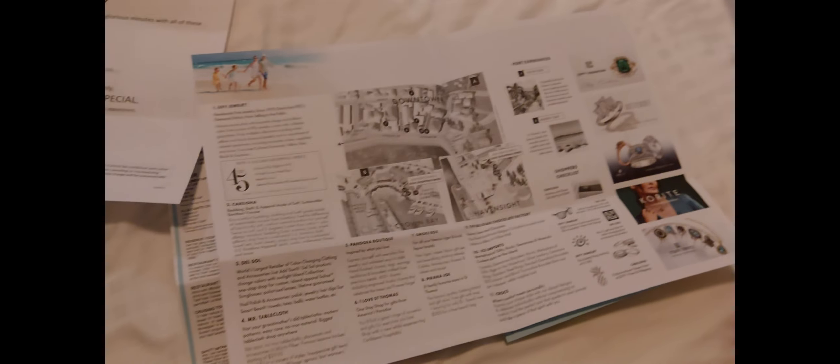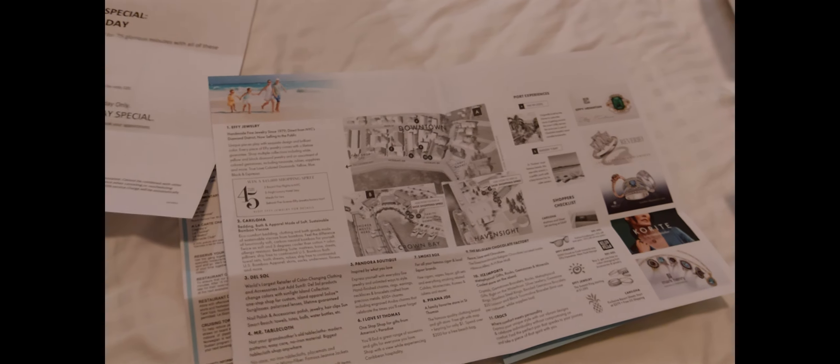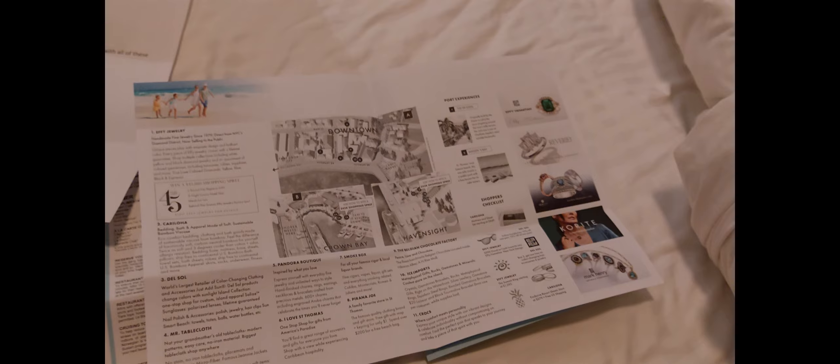You learn new things every day inside the cruise. We're gonna have breakfast now — I just thought I'd document this and share it on all my social media.